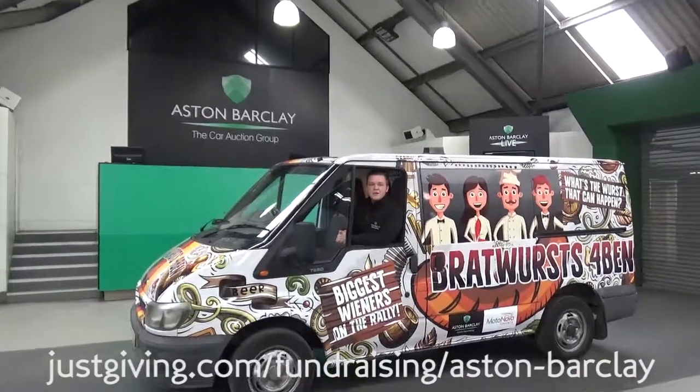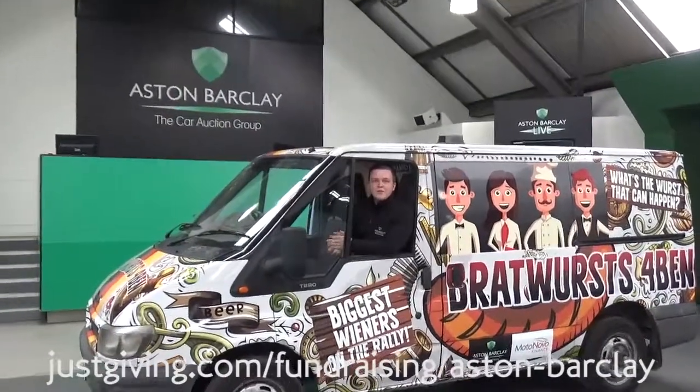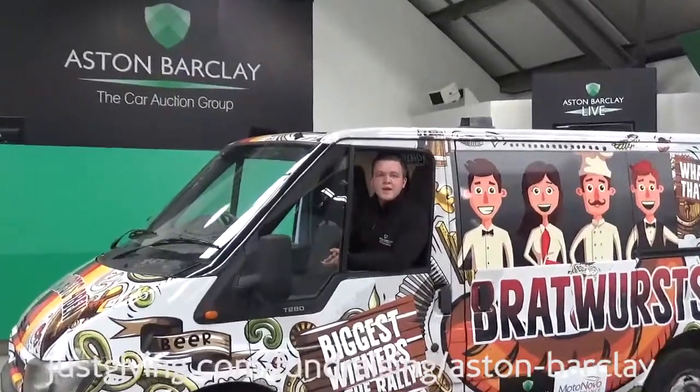So as you can see, there's quite a few exciting bits going on at Aston Barkley. We really appreciate you watching this video, and goodbye for now.